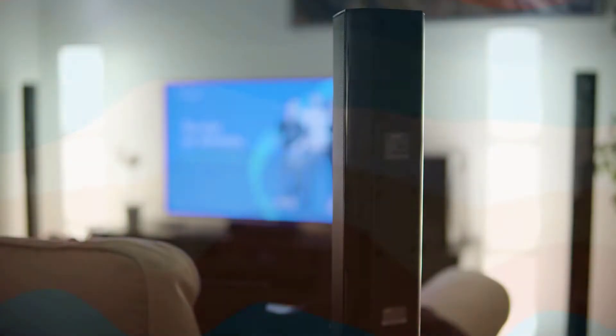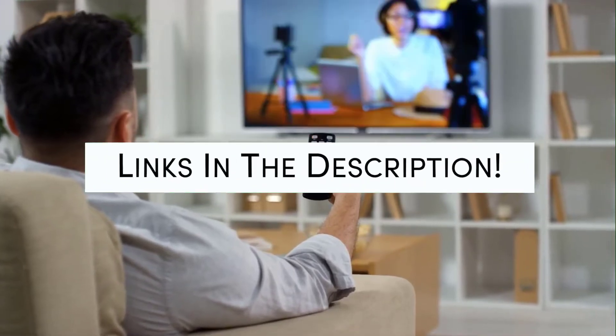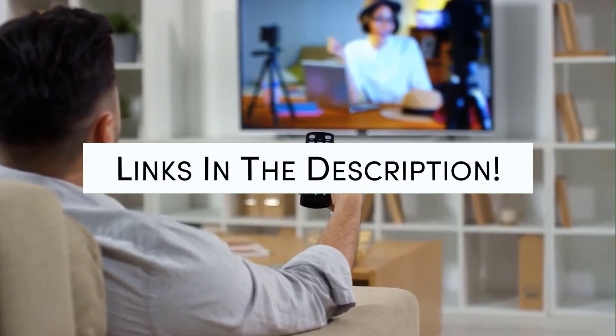Hello! Today we will take a look at the best TV speakers of this year. Links to all of the best TV speakers will be listed in the description below. For a chance to win one of these best TV speakers, comment 'speakers' down below. Let's start!